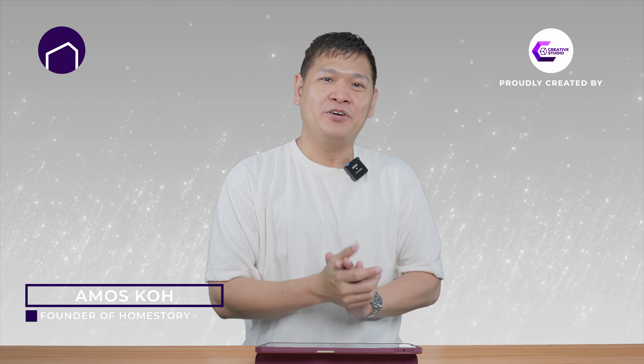Hey guys, this is Amos Koh from Homestory again. This is the weekend of Tembusu Grand VIP preview, and today I'm here to walk you through the show flat and to do a review for you. Come, let's check it out.